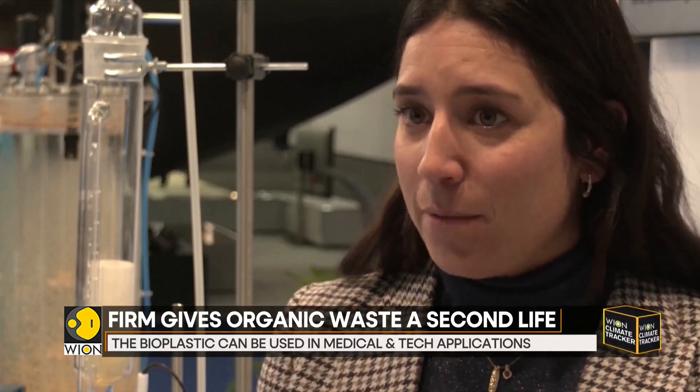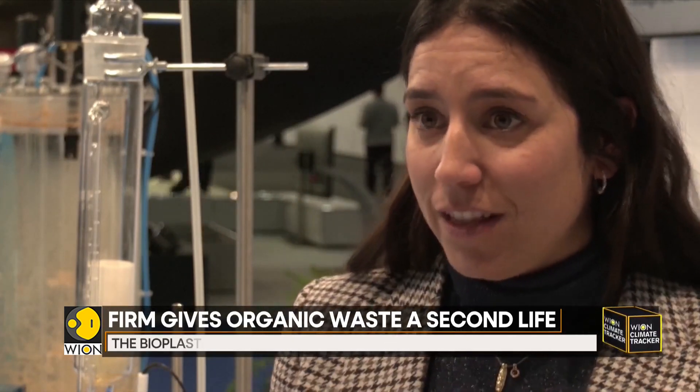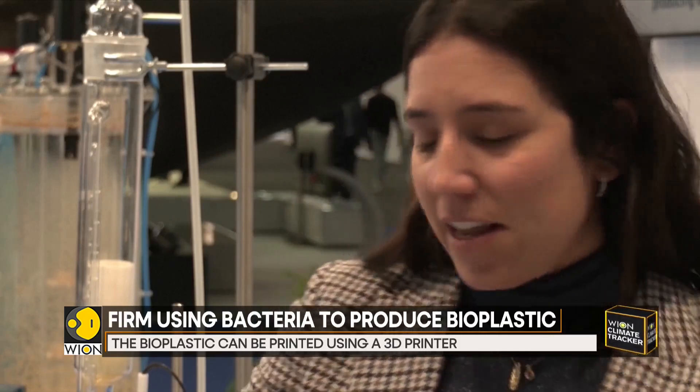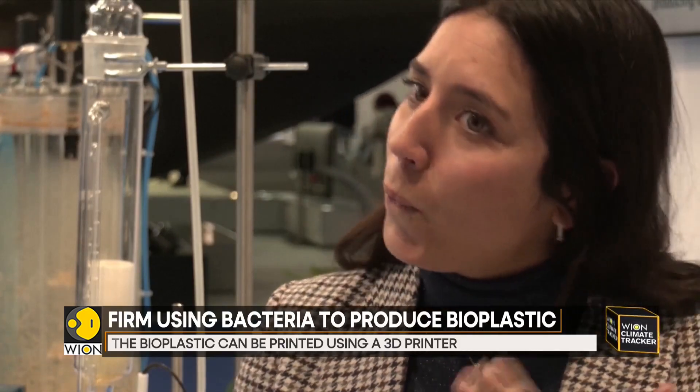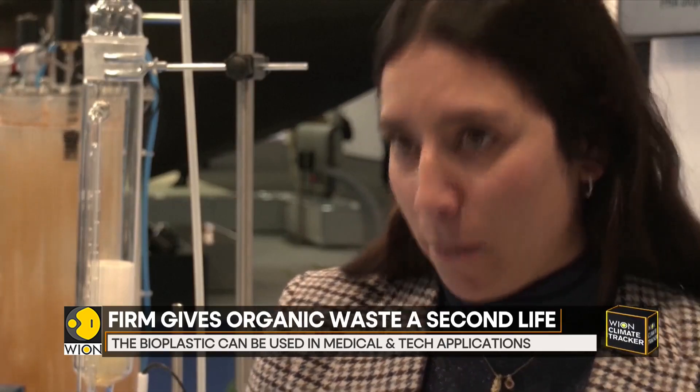What we do is take organic waste from food companies and prepare this organic waste for a very special bacteria. These bacteria have the ability to eat the organic waste and at the same time produce this biodegradable bioplastic. For the bacteria, this biodegradable bioplastic is like an energy reserve. So we optimize and select the best bacteria that are able to eat the organic waste and produce this biodegradable bioplastic.